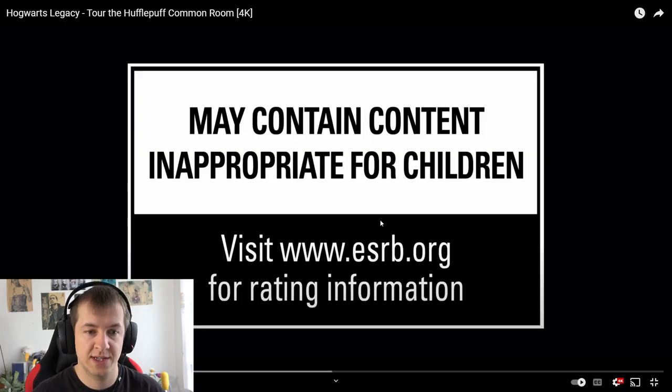Welcome everyone, today we are going on another Hogwarts Legacy house tour and this time we're going to have a look at the common rooms of house Hufflepuff. I'm very excited.